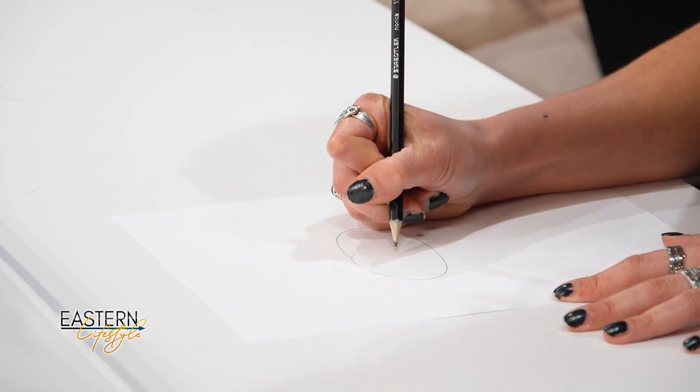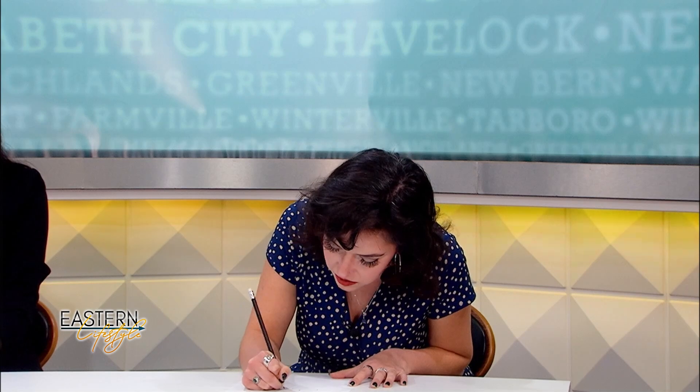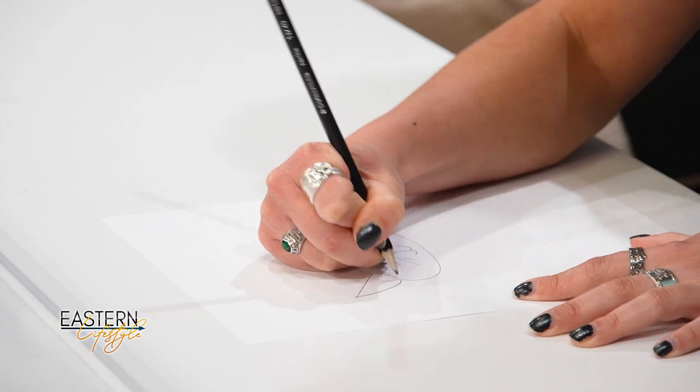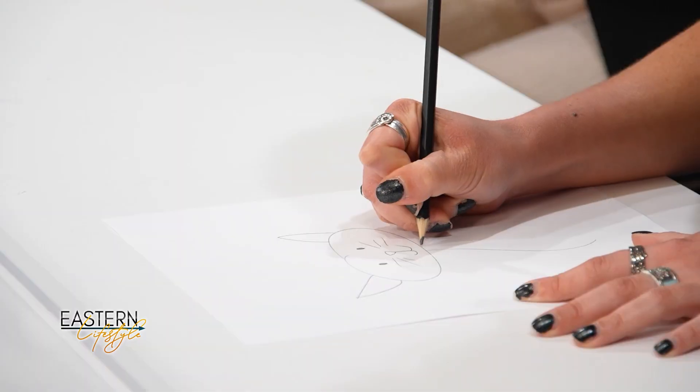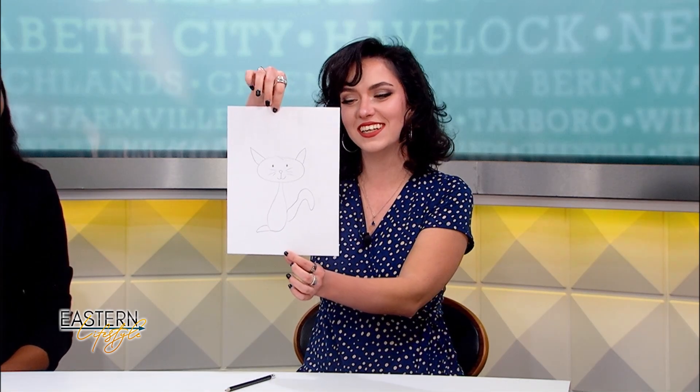Now it's Kaylee's turn. Her prompt is a cat. She notes that cats might be tied with dogs as her favorite animals, each for their own special reasons. With uneven ears and a very fat tail, she struggles to finish in time — ending up with a cat that has one foot and a big tail. The hosts agree that's what makes him unique.